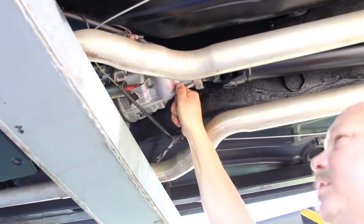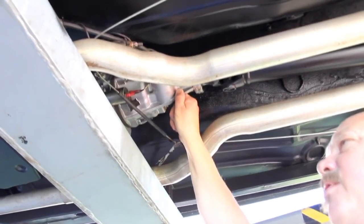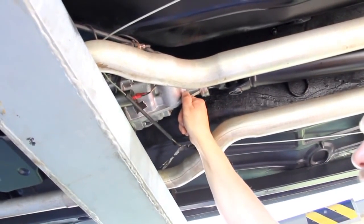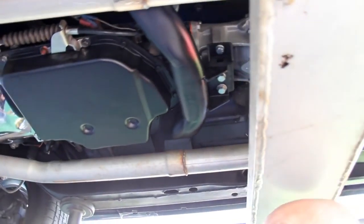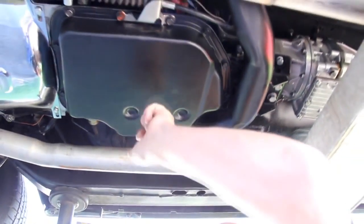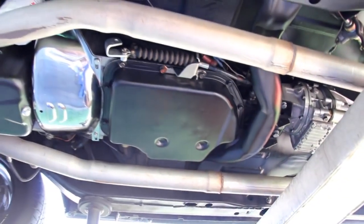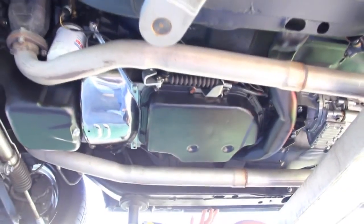The car has a Gear Vendor transmission — this is an overdrive unit. Basically, you hit a switch inside and it pops it into overdrive so you can cruise down the expressway. Turbo 400. Frame looks good up here, bottom of the rockers look good up here.